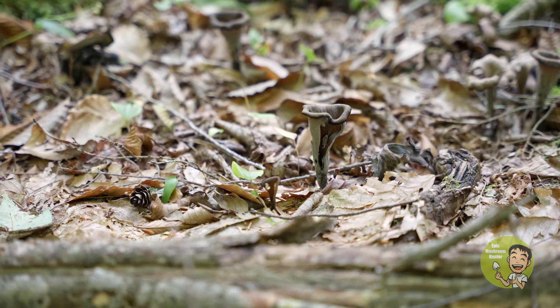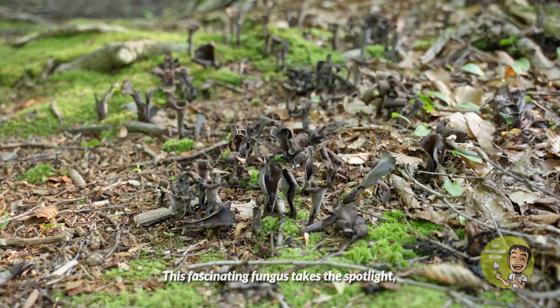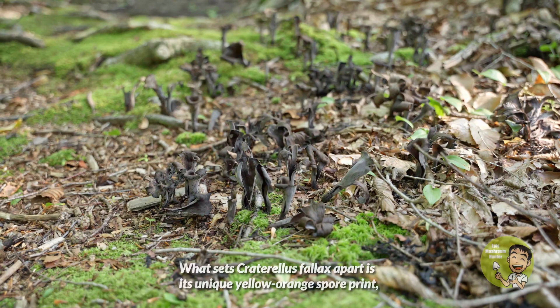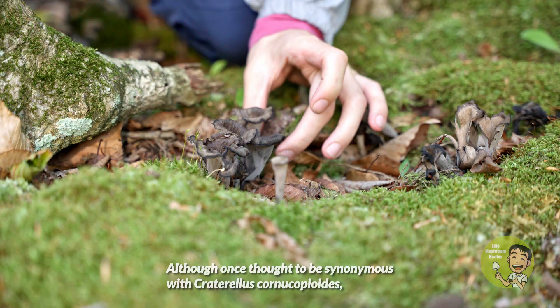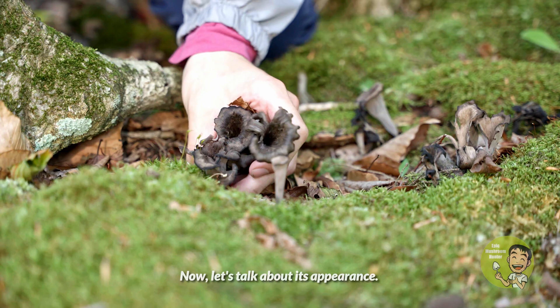Craterallus phallus, also known as the black trumpet, is a captivating species that graces the eastern woodlands of North America. This fascinating fungus takes the spotlight, replacing its European counterpart, Craterallus cornucopioides. What sets Craterallus phallus apart is its unique yellow-orange spore print, a striking departure from the white spore print of its European cousin. Although once thought to be synonymous with Craterallus cornucopioides, recent studies revealed that this captivating mushroom is indeed a distinctive species.